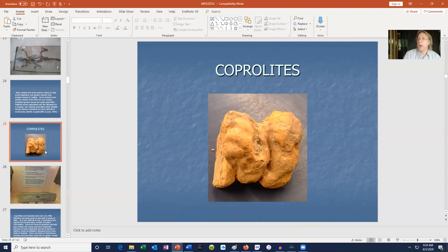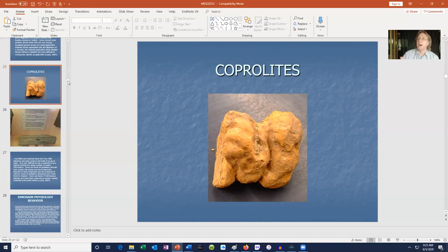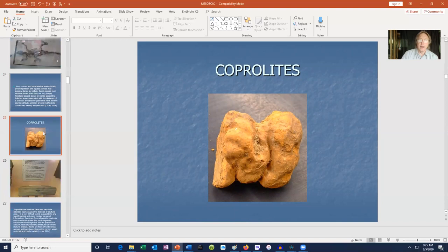Every now and then coprolites do yield useful information and may be understudied. For example, fossils of grass plants are not known until the Cenozoic era, but at the very end of the Mesozoic there is a sauropod coprolite which preserves grass or grass-like plants. So if one were asking when this very important group of plants evolved, coprolites might actually preserve the earliest remnant of grasses, predating any actual grass fossils.